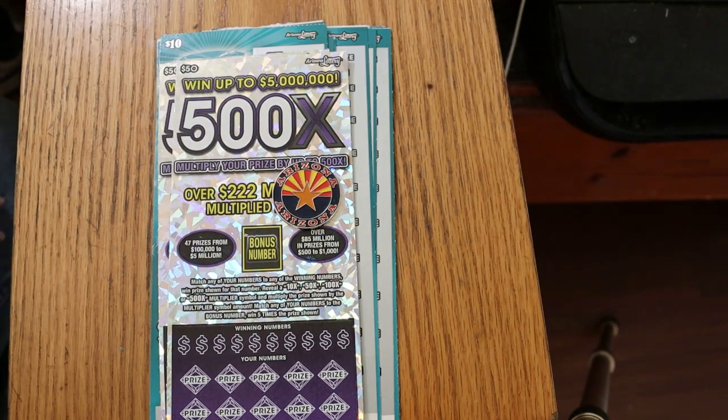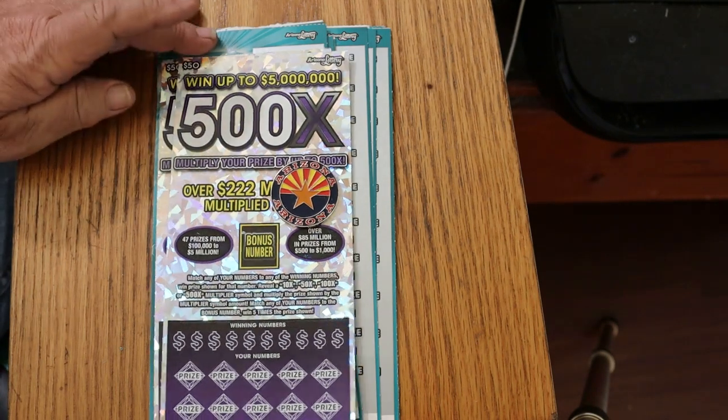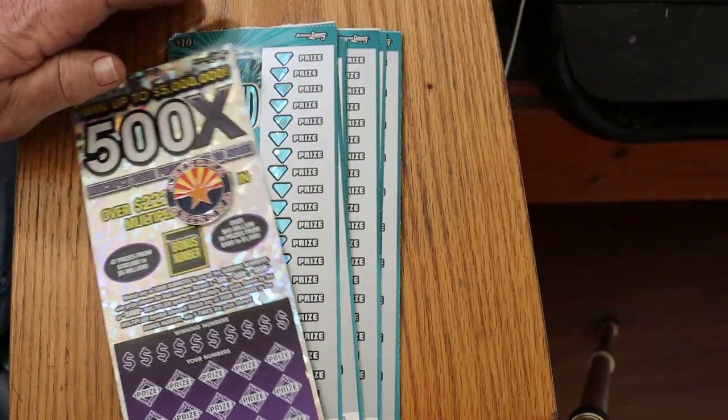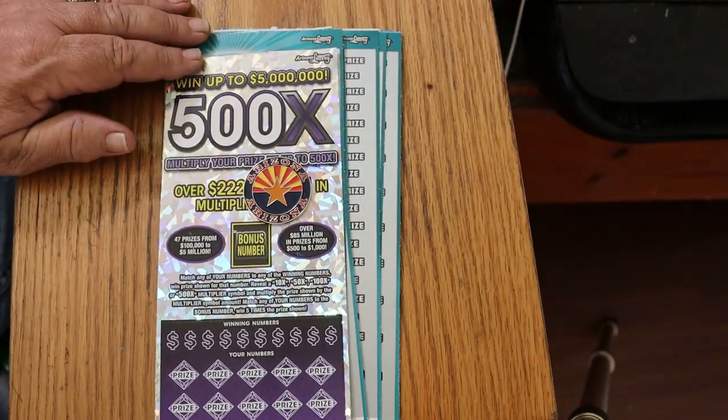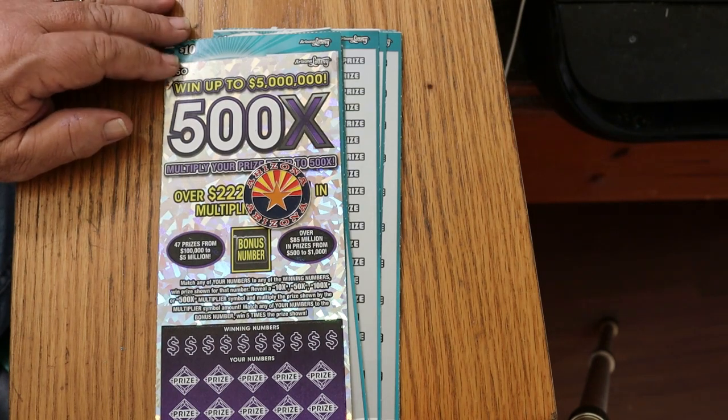What's up, YouTube? AZ Scratchers here, and today, not such a little scratching session. What I've got today are 12 of the new Diamond 9s, the $10 game. I'm hitting that thing pretty hard because I've seen some pretty good results with it. And a pair of the biggest of the big boys, the 5500X.